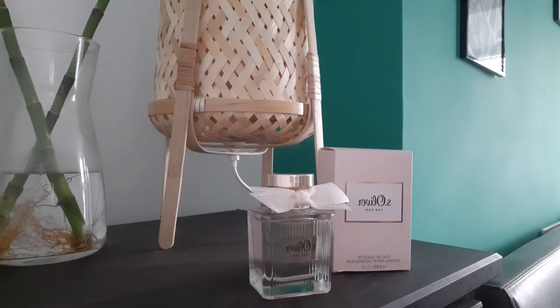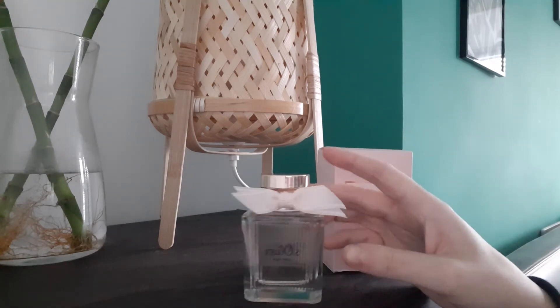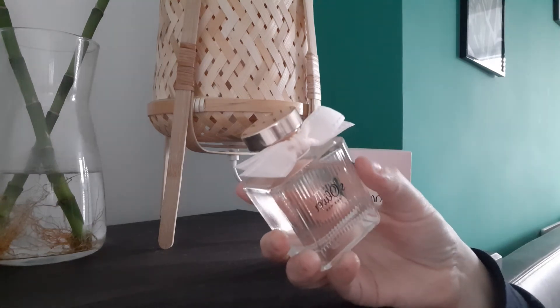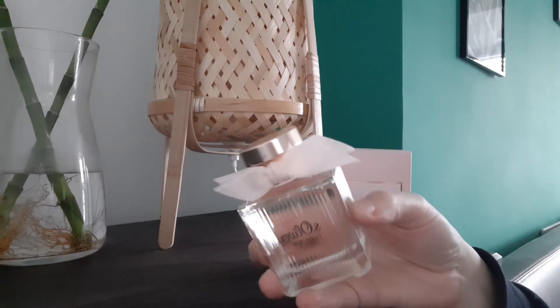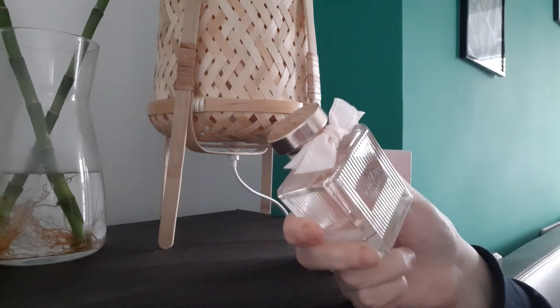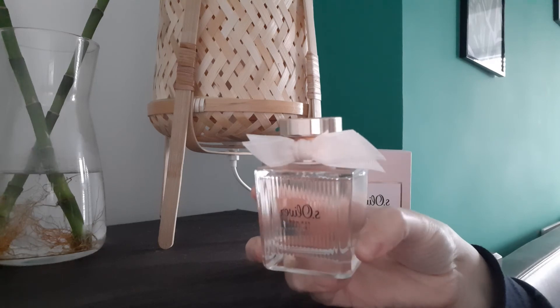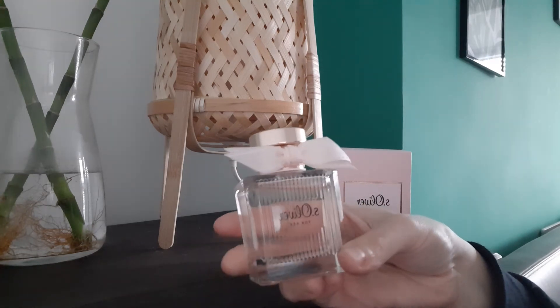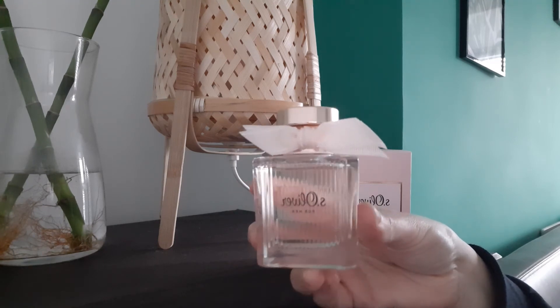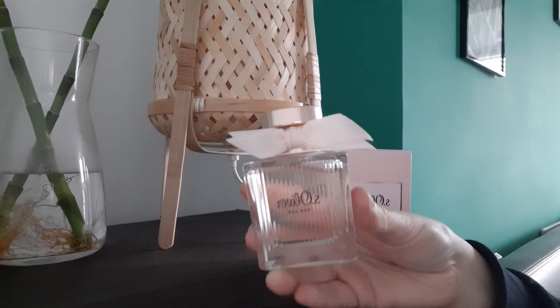This is not a groundbreaking scent, but in my opinion it's very underrated and very nice — I actually quite like it. It's super cheap, so you can find some really good deals online. I'm wearing it right now. On Fragrantica, people say it's similar to Chloé, but to me Chloé is more citrusy and this is more floral.